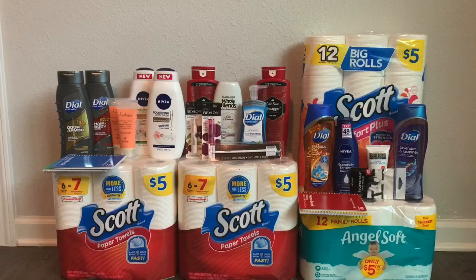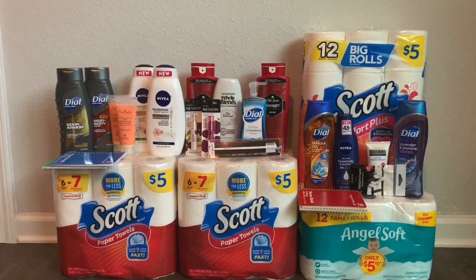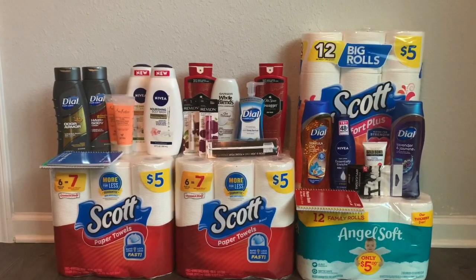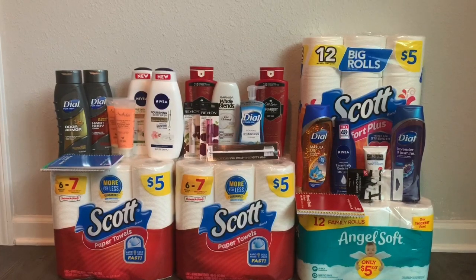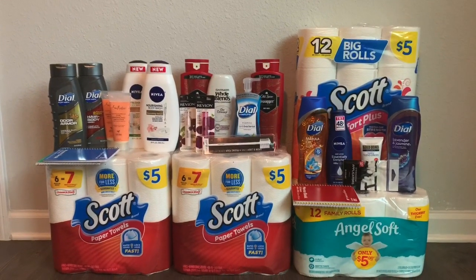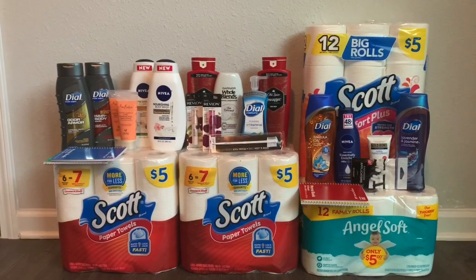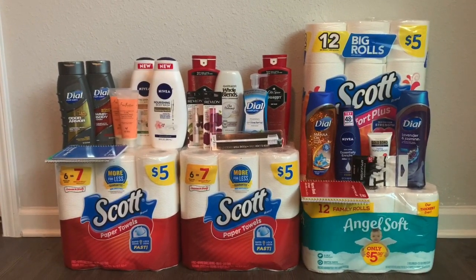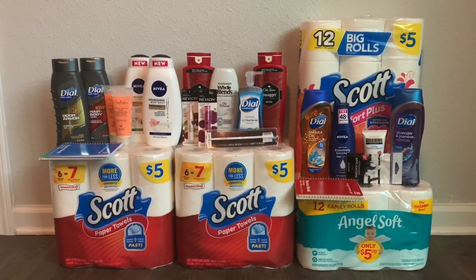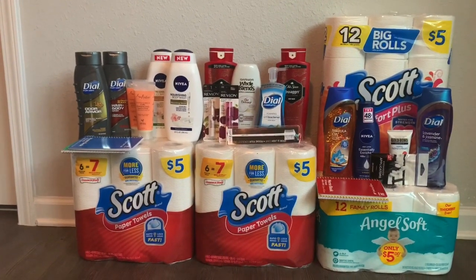I made it work. I did a total of four transactions, but the last one was not beauty at all — that's the paper products. I used stuff from the previous beauty transaction to pay for it. Don't forget to like, comment, subscribe, and hit that notification bell down below.